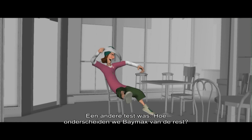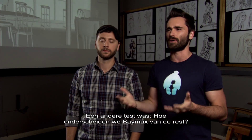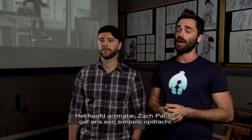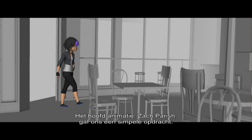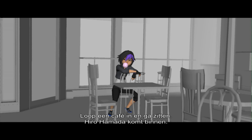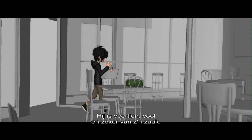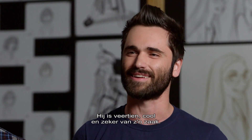This is just another test showing how we're going to differentiate the other characters from a character like Baymax. The head of animation, Zach Parrish, really tasked us with a seemingly simple task, like walking into a cafe and sitting down. So right here we've got Hiro Hamada — he comes into the cafe. He's sort of this 14-year-old, cool, confident kind of kid.